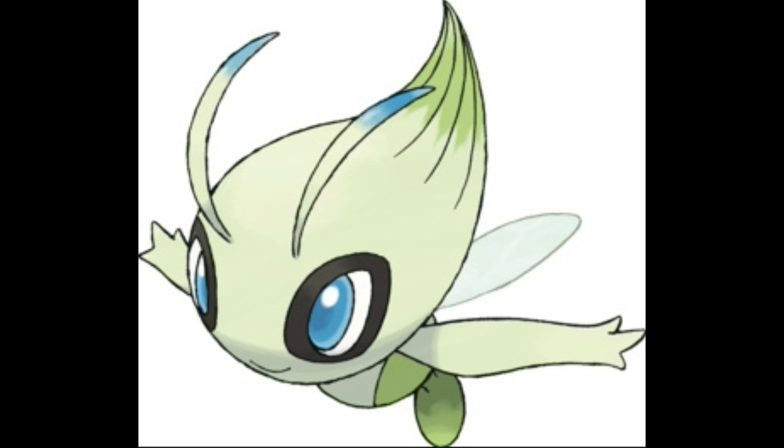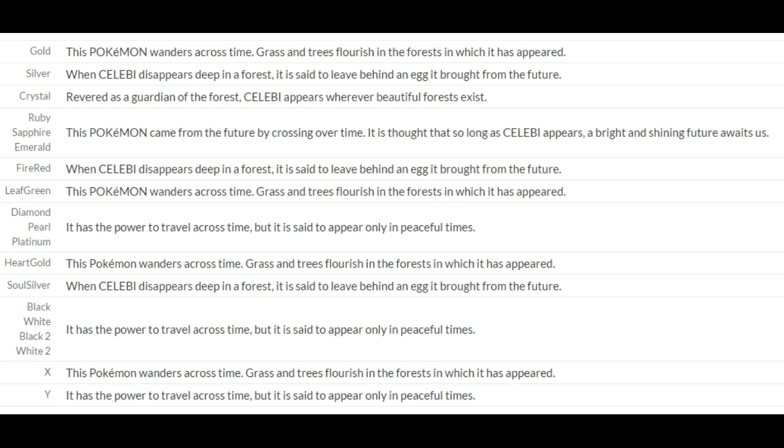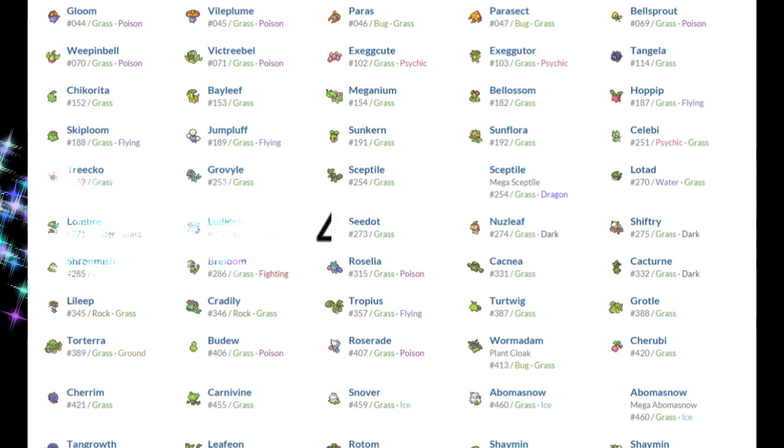Even though Celebi is genderless, in Pokemon Mystery Dungeon: Explorers of Time, Darkness, and Sky, Celebi is referred to as female. This Celebi is also the only shiny Pokemon in all of Pokemon Mystery Dungeon prior to the WiiWare games. It is said that this Pokemon is the guardian of the forest, and the Pokedex states that when Celebi disappears into the forest, it leaves behind an egg that it brought from the future — essentially taking unborn Pokemon back in time and abandoning them. Dick move, Celebi! In any case, Celebi has good stats, good moves, and takes number 5.